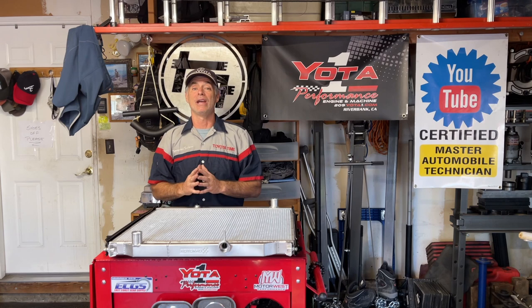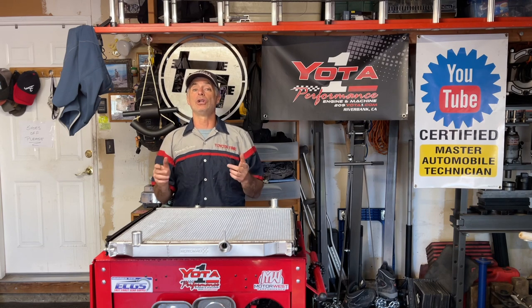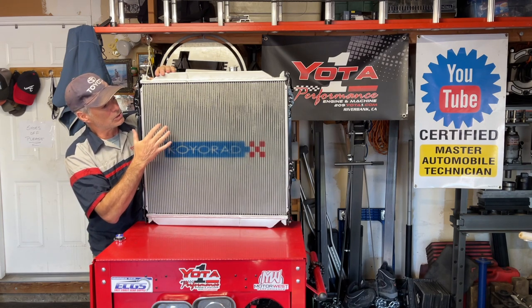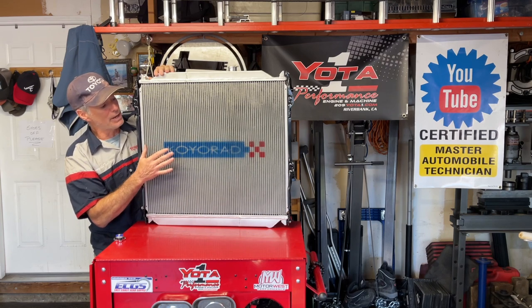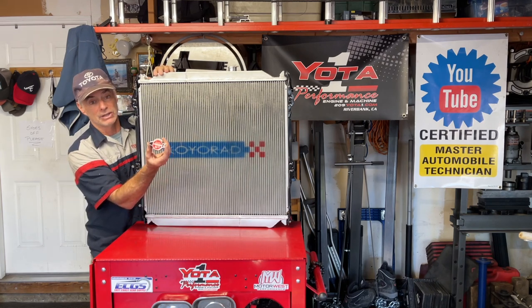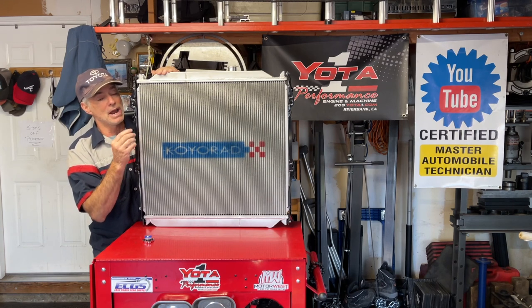Before doing more drastic measures like drilling holes in the bumper or removing the heavy steel roof rack and going with something lighter like a Sherpa roof rack, I'm going to try swapping my OEM radiator for an aluminum radiator from Koyo. This radiator is supposed to have better flow characteristics, directing coolant through three different channels instead of one, and has a higher capacity than the OEM. It should provide better cooling, and it cost around $400 including a new radiator cap. We're going to show you how to take out the old radiator and swap this new one in.